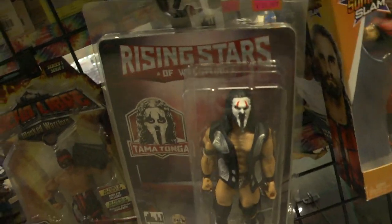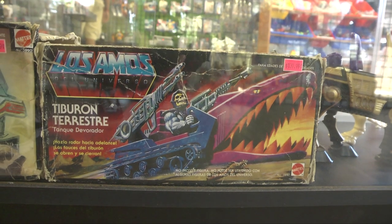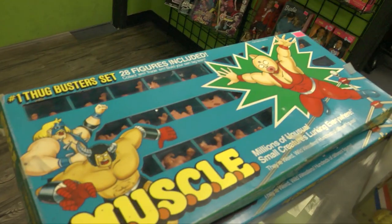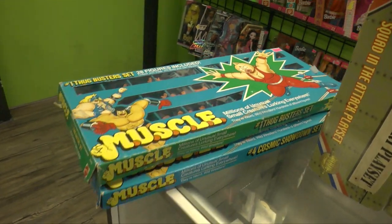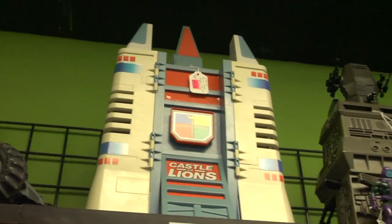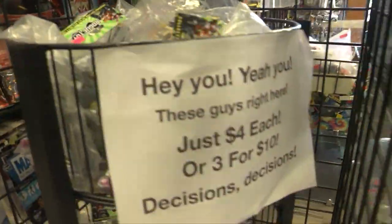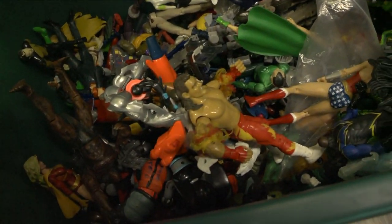They had some pretty interesting items. I stumbled upon these Masters of the Universe vehicles from the Los Amos, the Mexican version of the Masters of the Universe line. They were also rolling out these two box sets of muscle action figures — they were in pretty good condition, and the price was very, very decent. As far as prices are concerned, I felt they were pretty fair. I recommend looking through their $4 bins and their $5 bins, because you could find some pretty decent gems hidden in there, as I did.